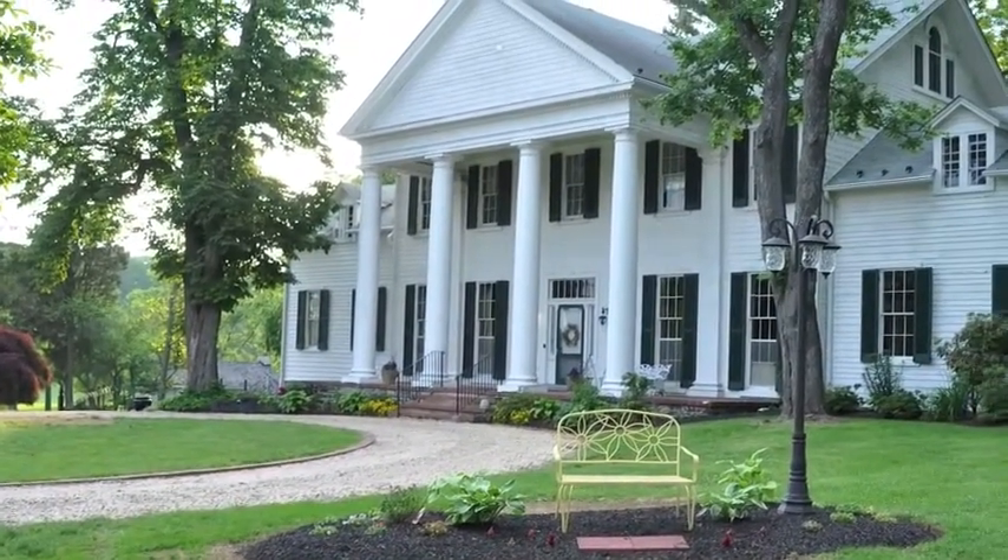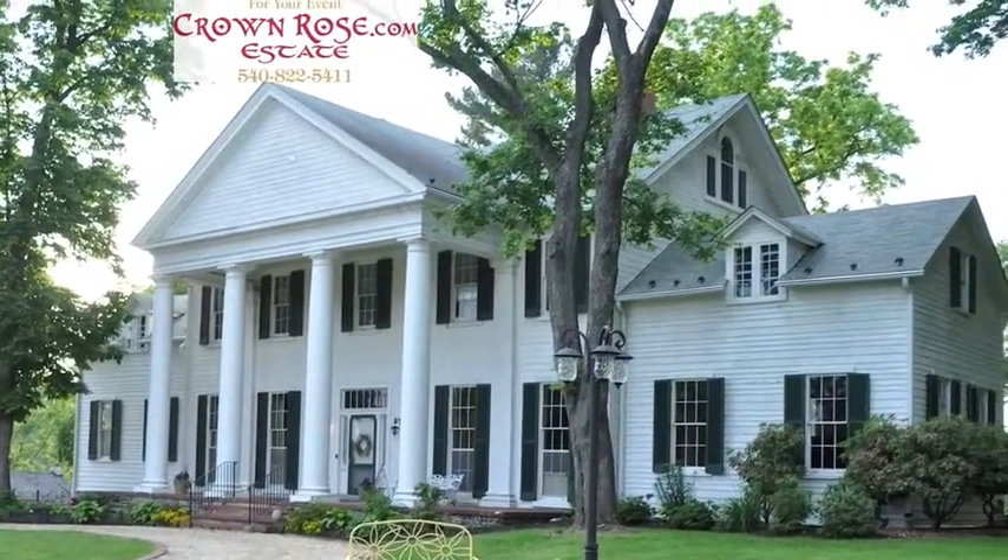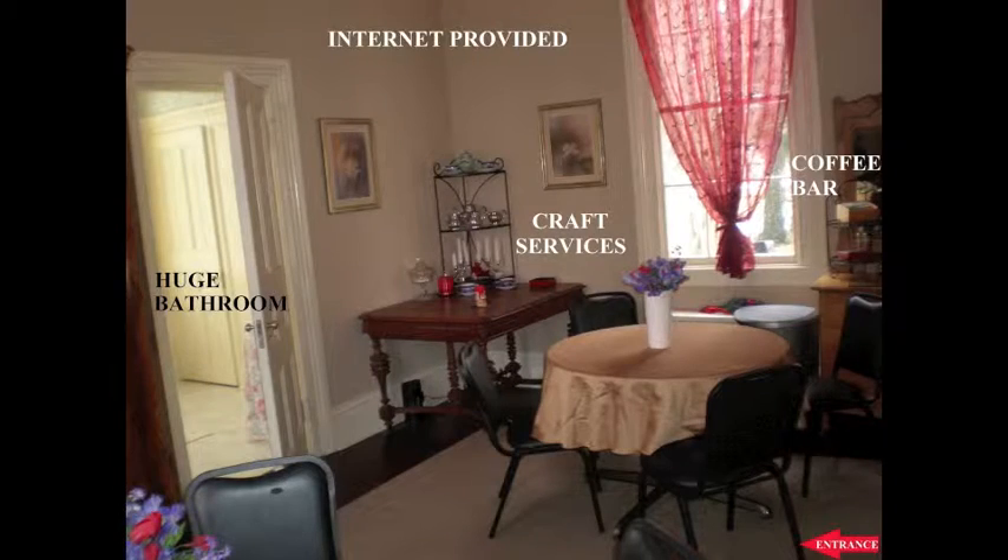Built in 1856, this three-story historical landmark mansion is absolutely beautiful. It has a side room that's big enough for your location holding, with an attached bathroom that's big enough to hold both hair and makeup and wardrobe.